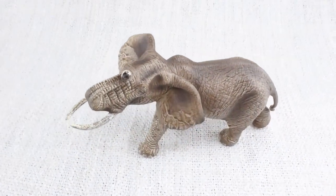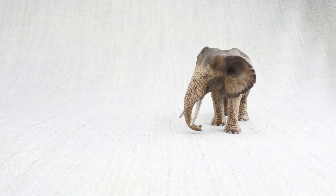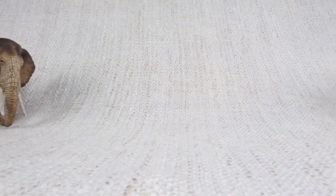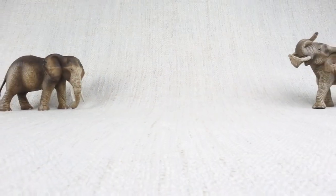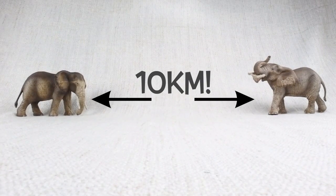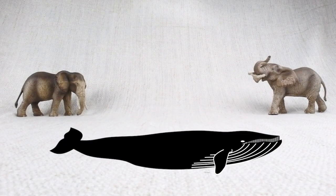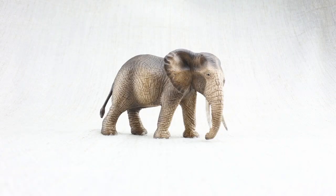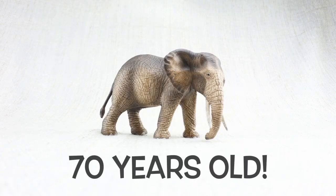Did you know that elephants are pretty smart? They are one of the few animals that can recognize themselves. They also communicate over very long distances — up to 10 kilometers — using very low rumbling sounds, just like whales. That means they could talk to each other from across a city like Paris in France. They can live to be very old, up to 70 years.